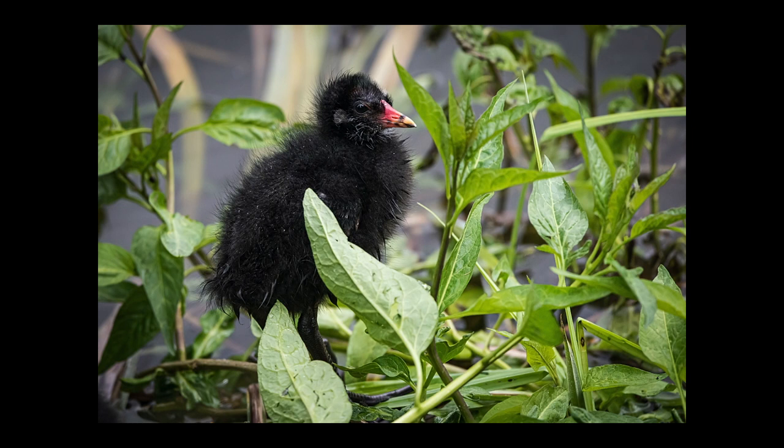Moorhen chick. The chick only a mother could love is what they say about moorhens, poor things. They are quite ungainly when they are tiny, with huge feet and soggy feathers. You have captured just that. The surroundings are a little distracting, but your subject is well exposed.